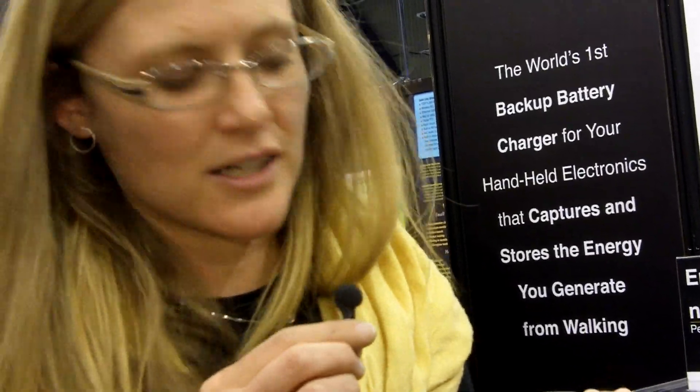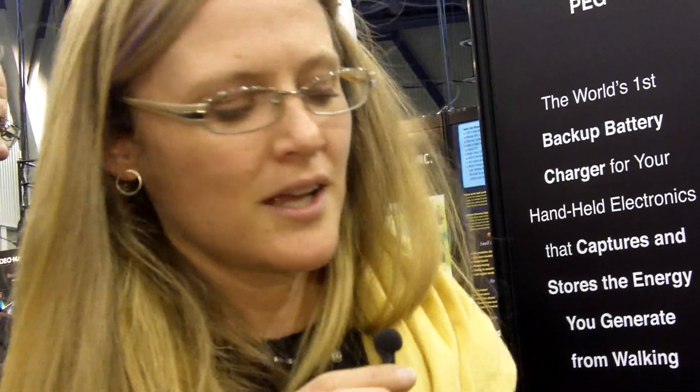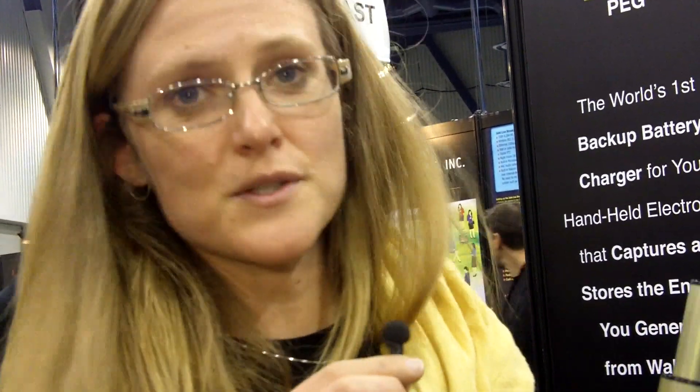You can plug in your handheld mobile electronic devices via mini-USB port and recharge up to 3,000 of them, give them a quick boost of power. The PEG is also a hybrid charger, which means not only can you take power out of it, but you can put power in it either with kinetic energy or through a USB port.